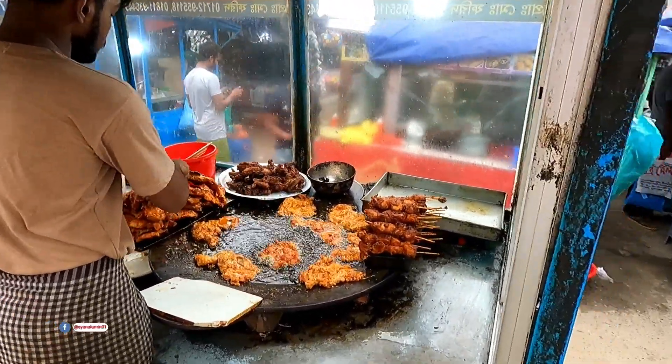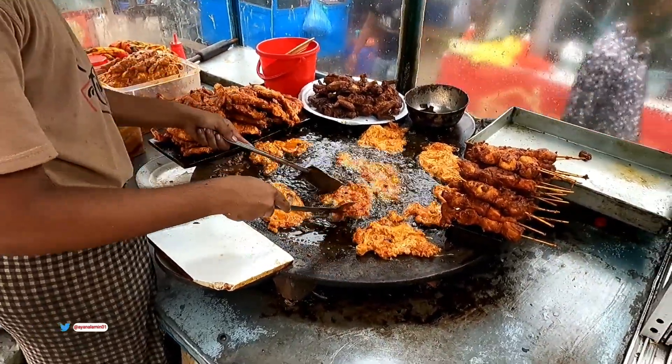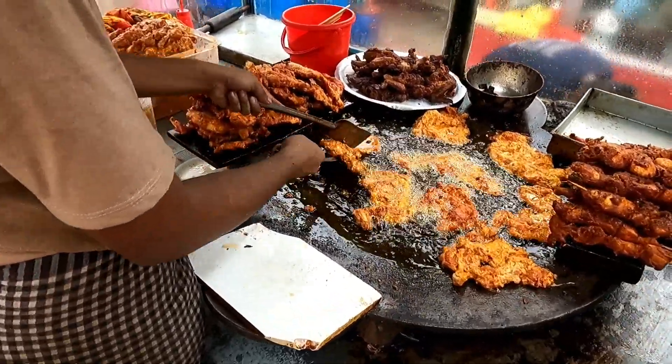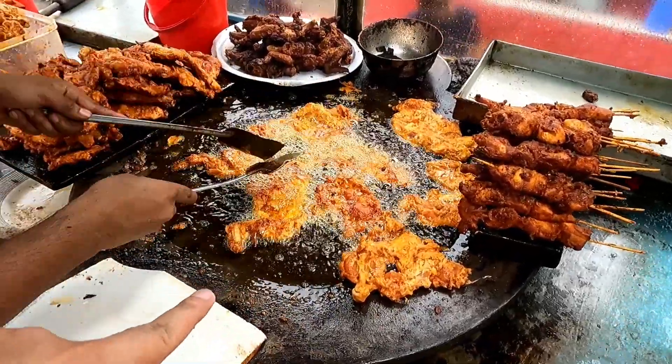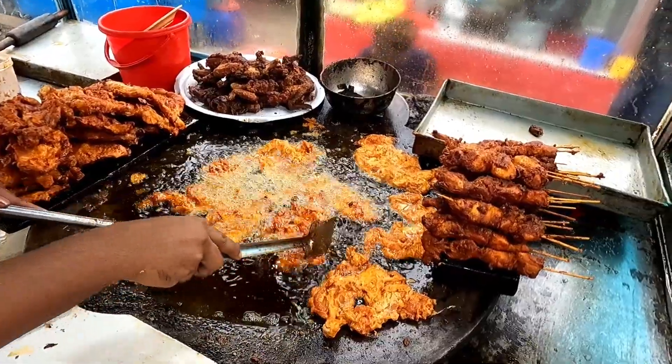Let's see what we have done with chicken fried chicken. The place is a chicken kebab. Chicken chaff.